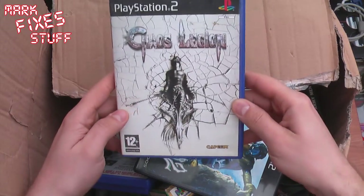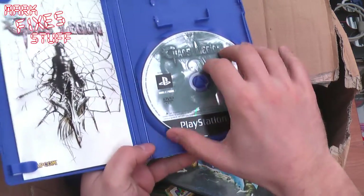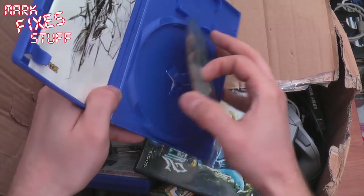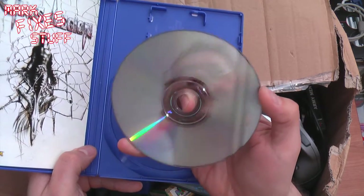This here — never heard of this one. Chaos Legion. Anyone? Oh, that has got the actual game in it which is always handy. Let's have a look at the state of it. Pretty, pretty good. Hello Mum!